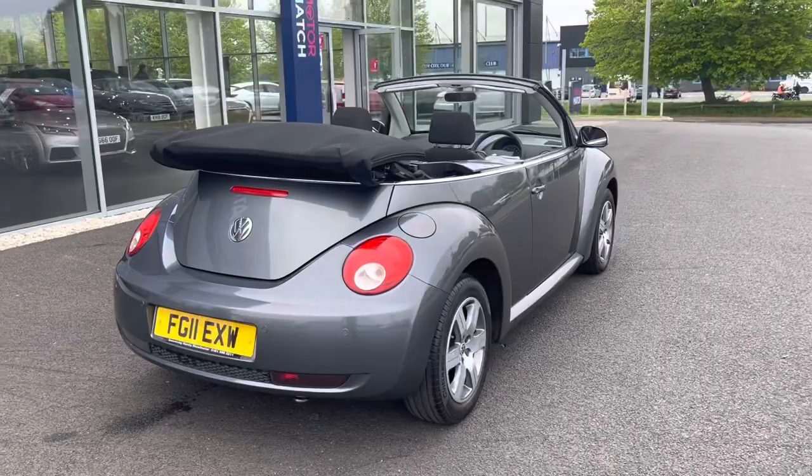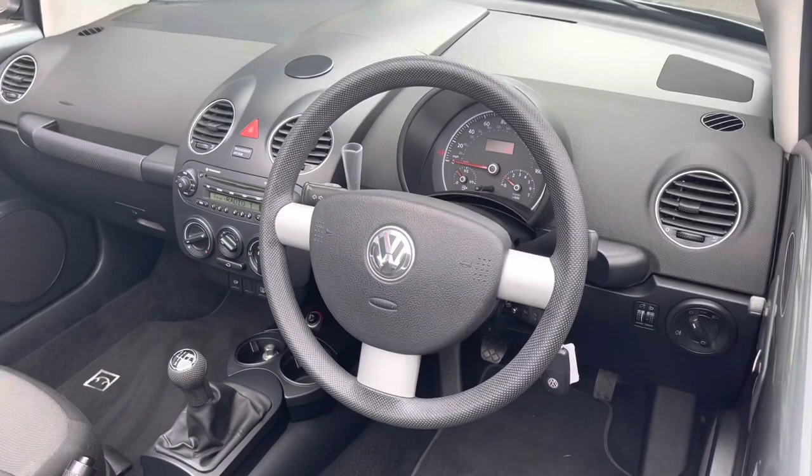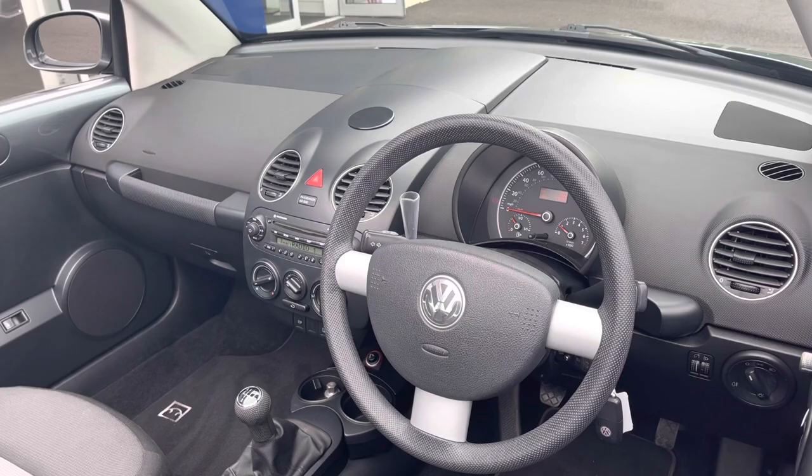Speaking of which, the car has been maintained extremely well — there are seven services in the history with the last performed at 41,000 miles. So it's only been 6,000 miles since the last service, which is always nice to see.